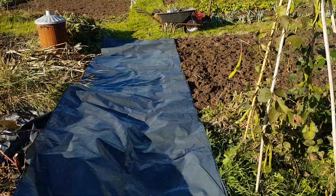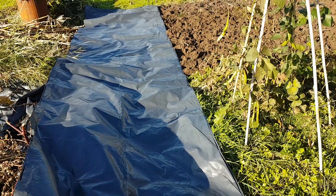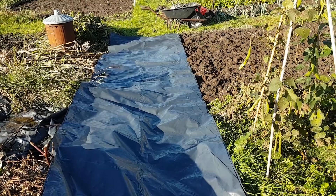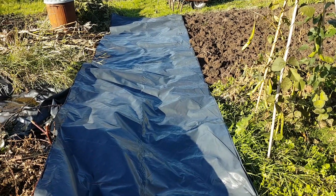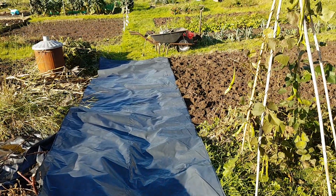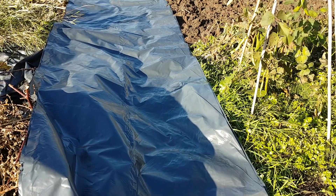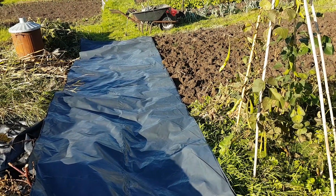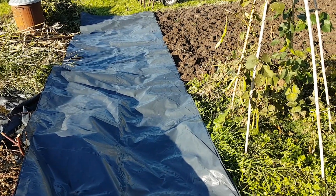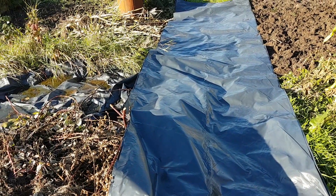I've measured out my black plastic for the whole bed. So basically whatever I get done today I can start covering over, and it's just a case of folding back the plastic and unfolding it as I go along. This black plastic is a godsend - it's heavy duty stuff, much better than tarpaulin. I'm getting towards the end of my roll so I may have to invest in another roll, but it saves a lot of work over the winter and early spring.